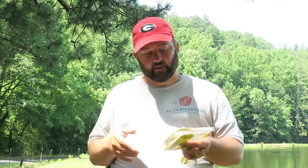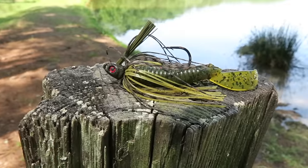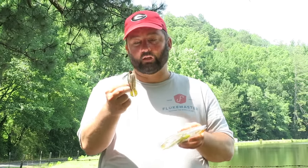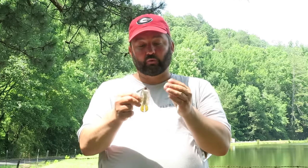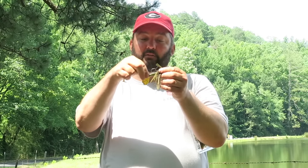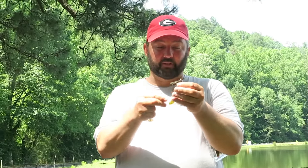Continuing on with the search baits — the moving baits, the ones I like to cover a lot of water to try to find the fish — one of my favorites has now become a swim jig. A swim jig comes through cover very, very well, doesn't get hung up hardly at all, and the bass bite the heck out of it. I'll leave a link up here for how to fish a swim jig. What I've got here is a Green Fish Tackle swim jig in green pumpkin and brown. I always pair it with a good trailer that matches the bait — this is a Strike King Rage Tail Menace.